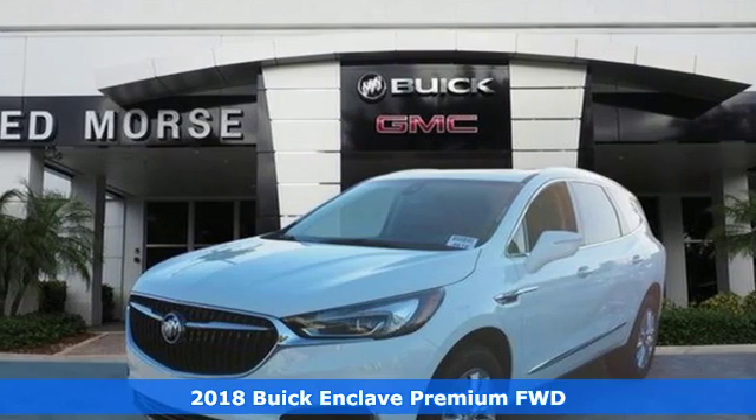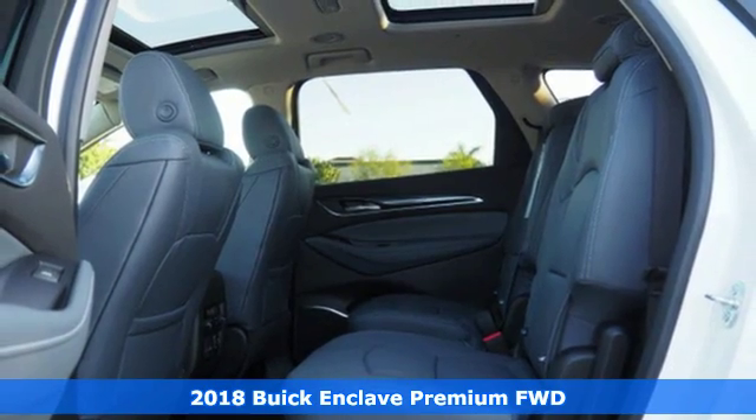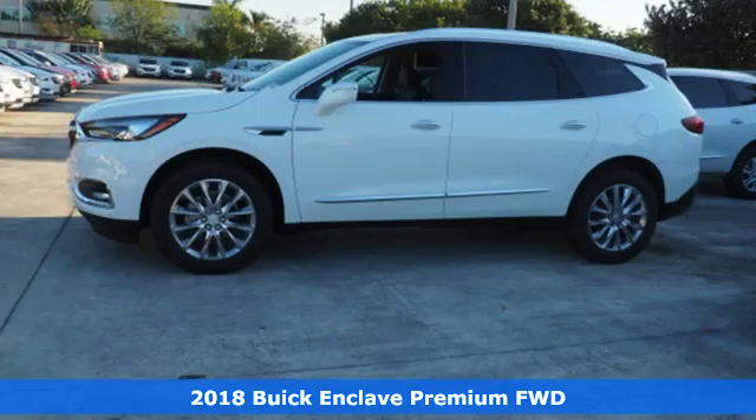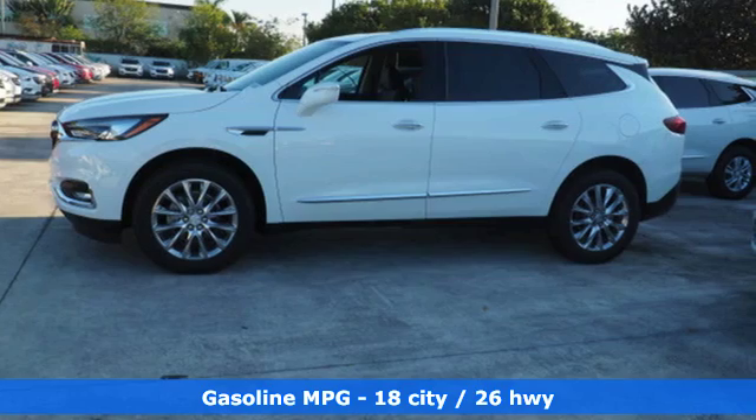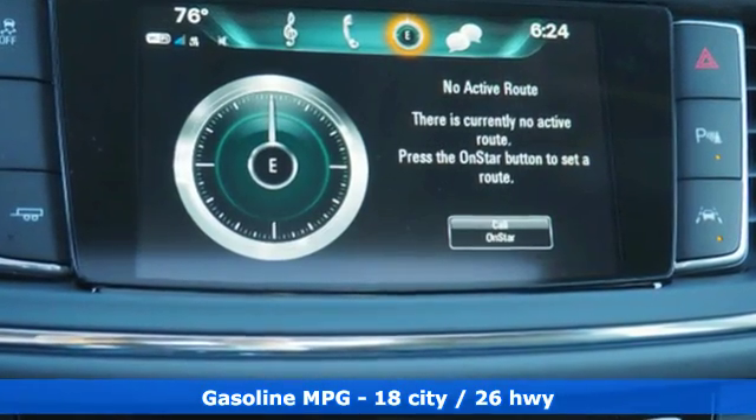Here's a 2018 Buick Enclave. Ample seating and storage, inviting interior space, and thoughtful technologies make this Enclave the inevitable choice for an SUV. Plus it offers an exciting list of features.